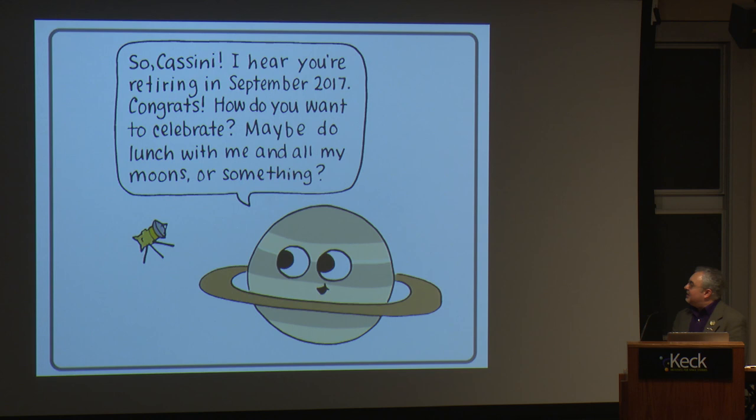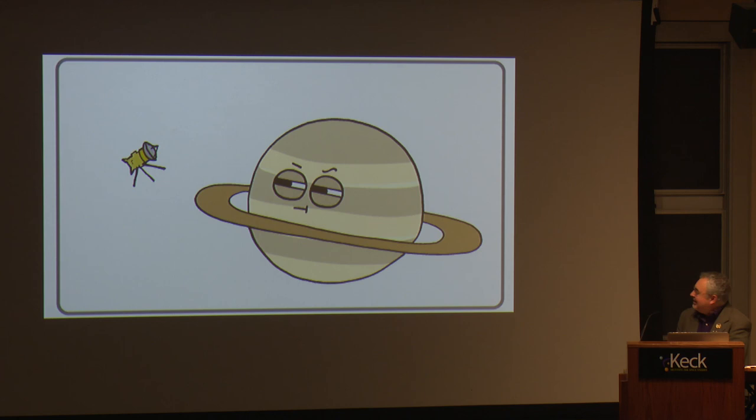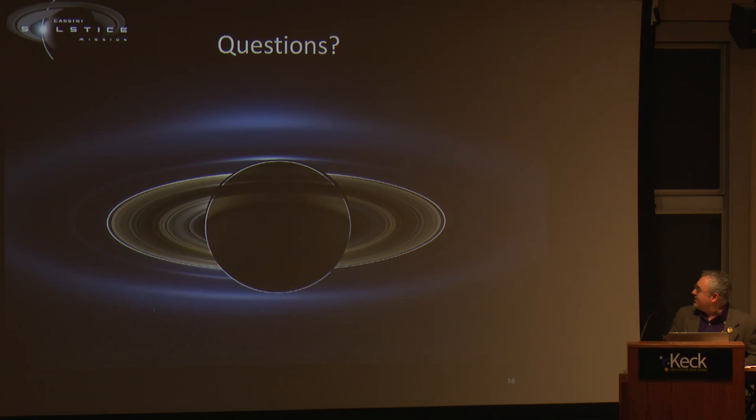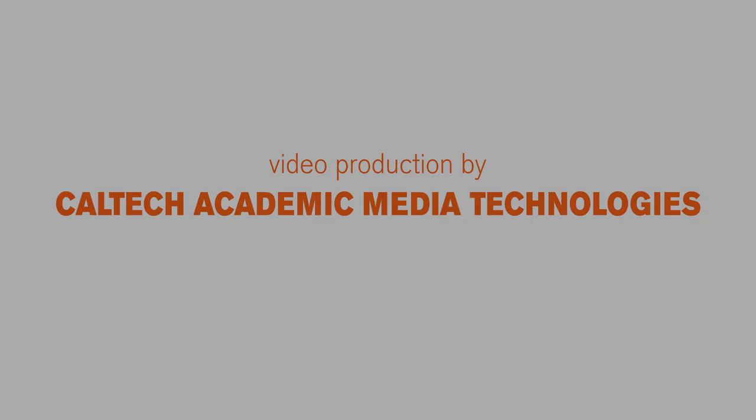A cartoon from someone at JPL shows Saturn saying to Cassini, 'Hey Cassini, I hear you're retiring, congrats — how do you want to celebrate? Maybe let's do lunch.' And Cassini says, 'Nah, I'll just go barreling straight into your atmosphere until I'm crushed to death and vaporized.' Saturn thinks about it and says, 'That's awesome.' So with that, I'll take questions.